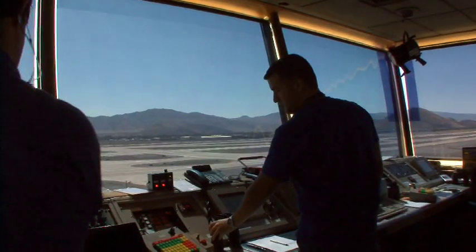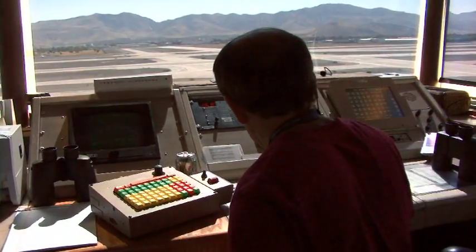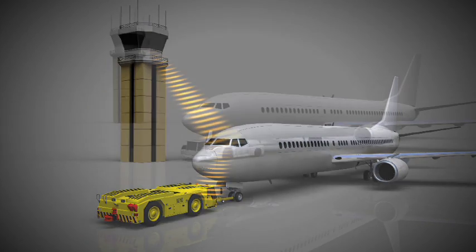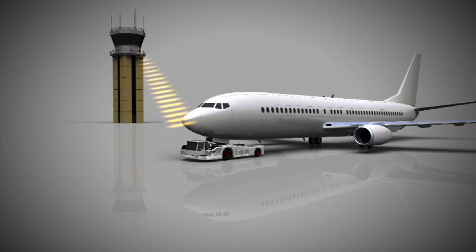Remember that as a tug operator, communication with air traffic control may be second-hand information. Air traffic control is communicating with the pilot in the cockpit, and the pilot is relaying that communication to you. However, if equipped with a communications radio, the tug will have direct contact with air traffic control.